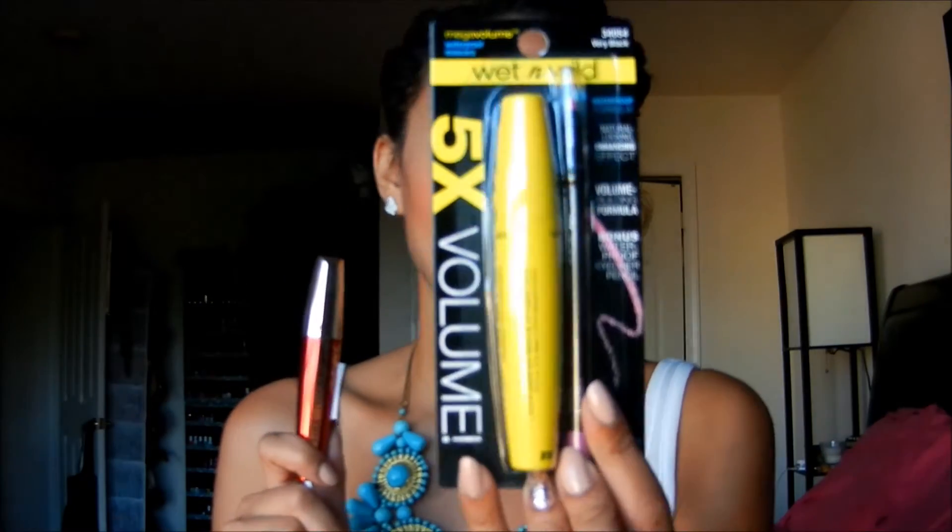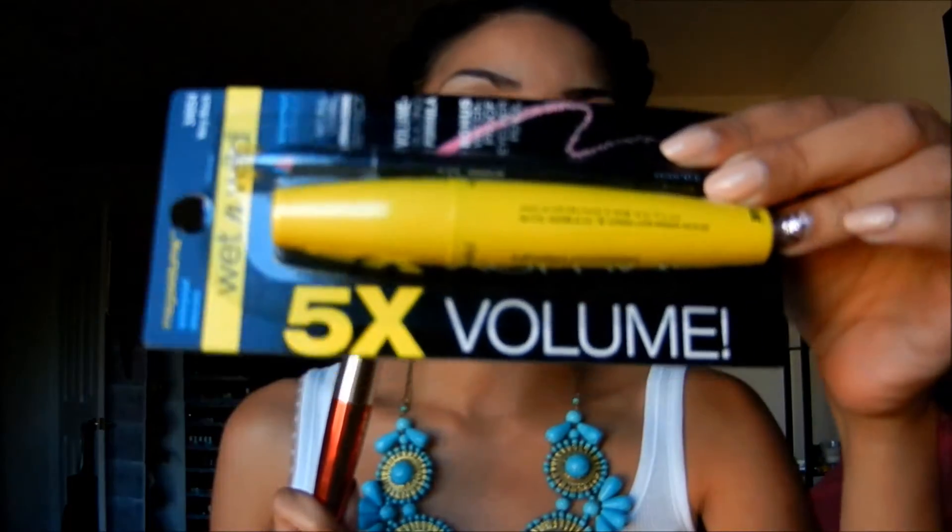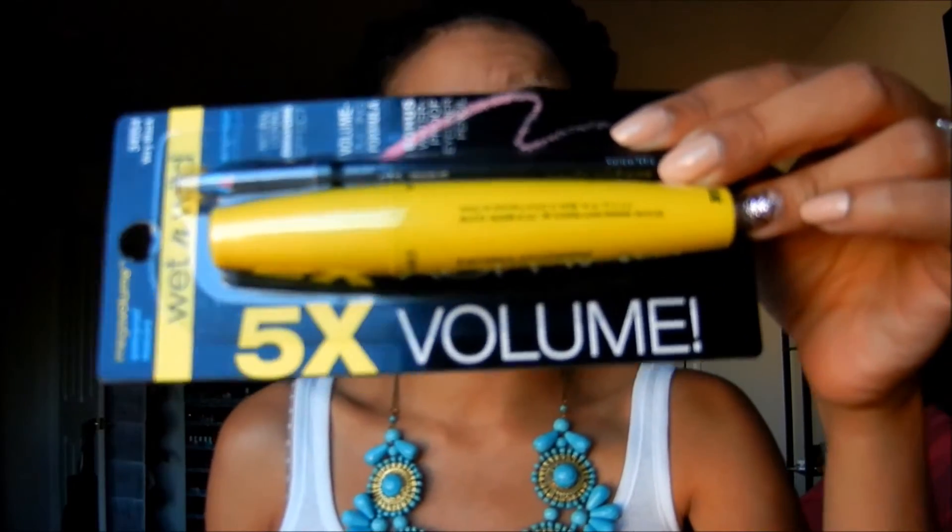Today I'm showing you my thoughts and a live demo on the Voluminous Million Lashes Excess Mascara. If you follow me on Instagram, I posted a picture of this followed by a picture of the Wet n Wild Mega Volume Waterproof Mascara, which is said to volumize your lashes up to 5 times. The only difference is this one was $9 and this one was $2.99.